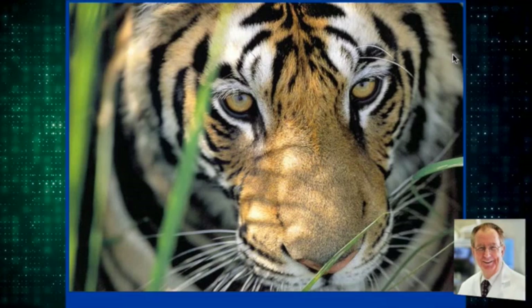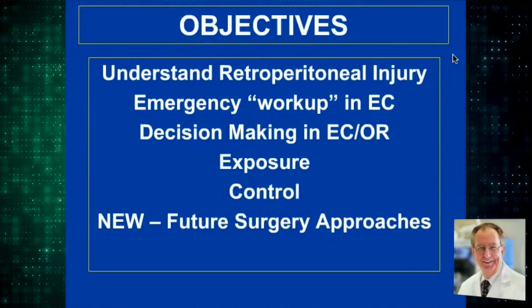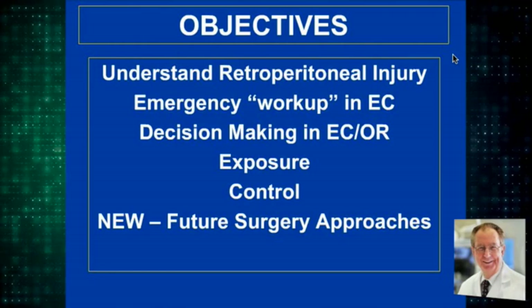The objectives of this talk are to understand retroperitoneal injury, what is the emergency workup in the emergency center, what is the decision-making, what are the exposures, something about control, and a few future surgical approaches.